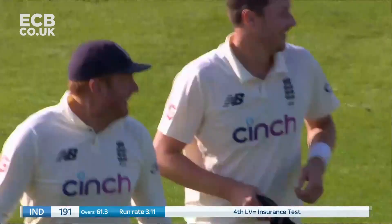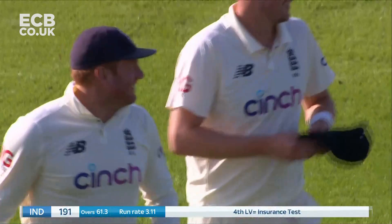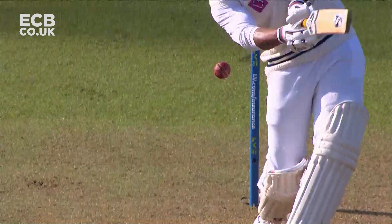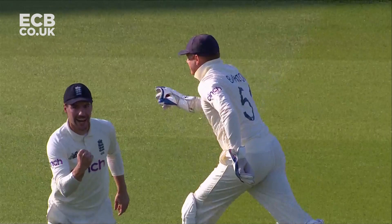India have been bowled out for 191. Only Kohli's 50 really, and then the counter-attack from Takor. But other than that it has been England's day. The four seamers have done the job. There's been some suspect catching in there, but that final one from Bairstow — a good grab away to his right.